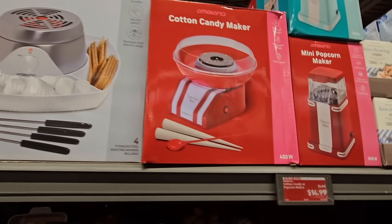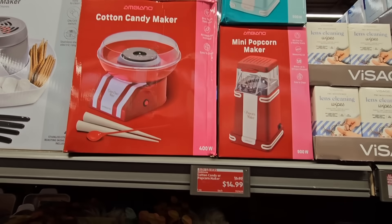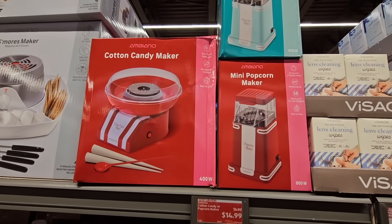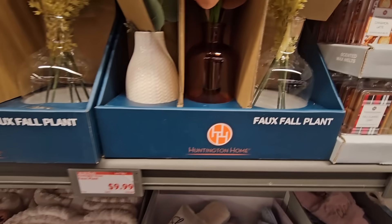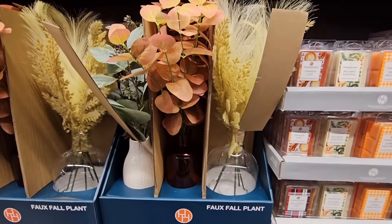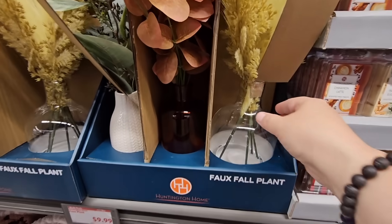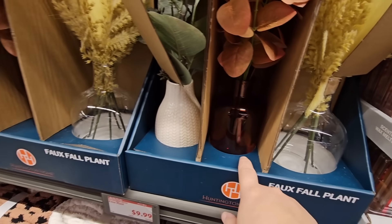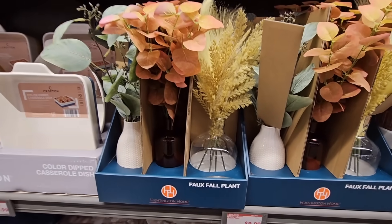They still have the s'mores maker for $20. For $15, the cotton candy maker. Even the mini popcorn maker — I really thought those would be gone. $9.99 for the faux fall plant. These are pretty — three different designs. I like the bottles. Those are a good price point.